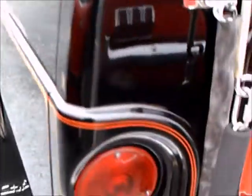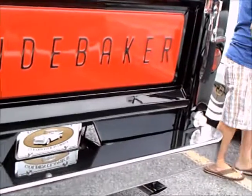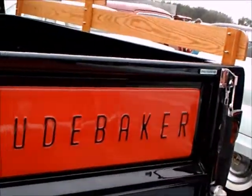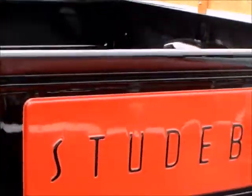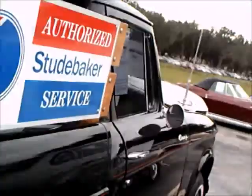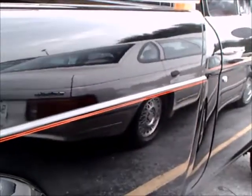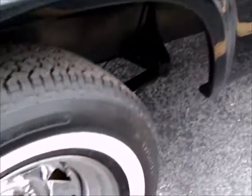Nice wheels. Looks like they really spared no expense in redoing the truck. That Studebaker tailgate sure stands out. This would make a great truck for a hobbyist — and certainly if you were president of the Studebaker restoration society, it would be a great truck.